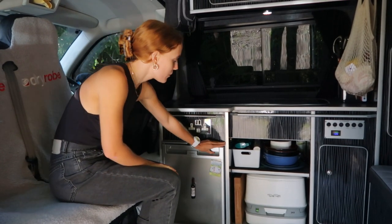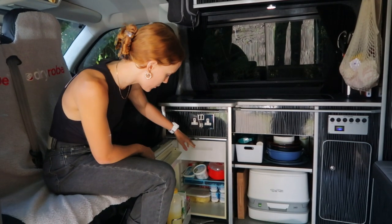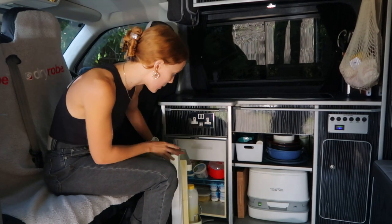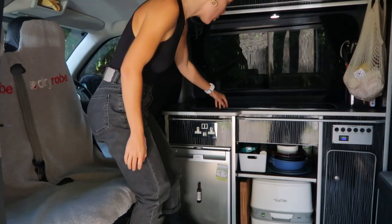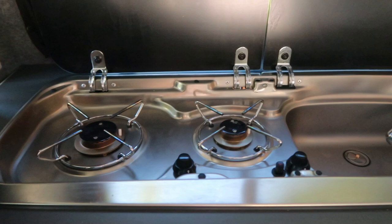Moving on to the fun bit: we've got a 50-litre Dometic fridge with a freezer section up top. We're looking a little empty because we're in Switzerland and we won't buy anything here, but it's been great for us — we can do a decent food shop and play Jenga fitting everything in. Up here we've got a two-burner stove and a sink, which is really handy.